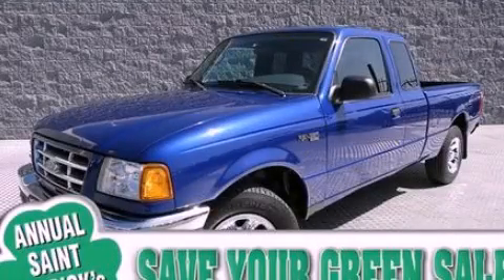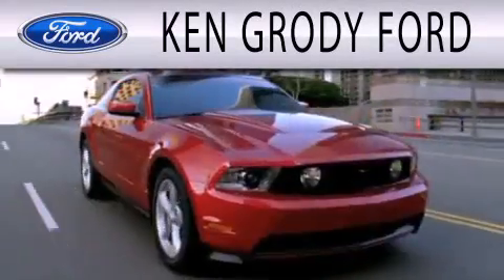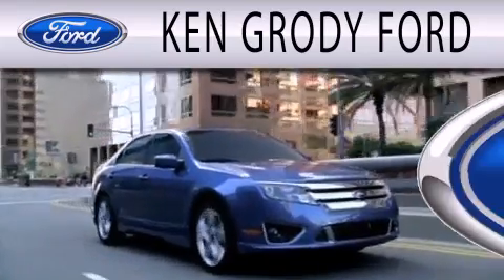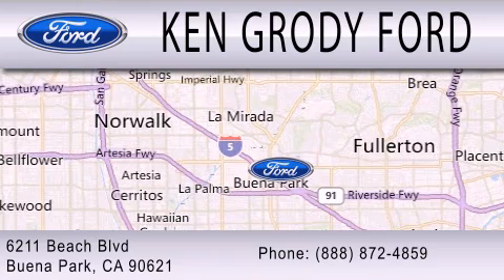Contact us today to arrange your test drive. Ken Grody Ford is dedicated to doing everything possible to ensure that the experience you have selecting your next vehicle is as pleasant as possible. We are located at 6211 Beach Boulevard in Buena Park.